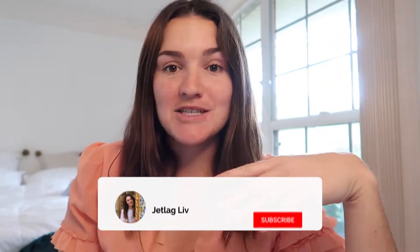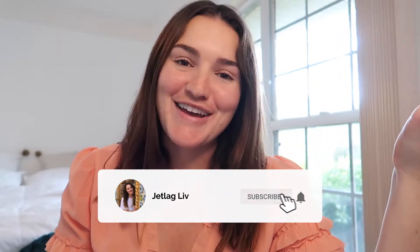Hey guys, my name is Olivia, also known as Jetlag Liv, and welcome to my YouTube channel. If you're new here, hi. I make travel videos about tips, tricks, and experiences, and I share them all right here on YouTube.